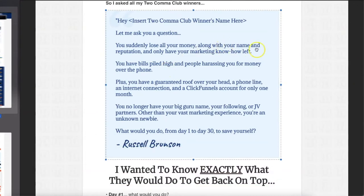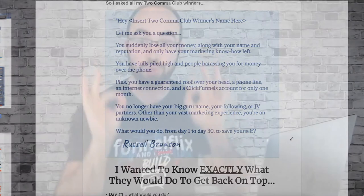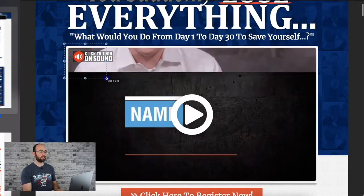'You suddenly lose all your money along with your name and reputation, and only have your marketing know-how left. You have bills piled high and people harassing you for money over the phone. Plus, you have a guaranteed roof over your head, a phone line, an internet connection, and a ClickFunnels account for only one month. You no longer have your big guru name, your following, or JV partners. Other than your vast marketing experience, you're an unknown newbie. What would you do, day one to day 30, to save yourself?' And they wrote down their plans in super detail.